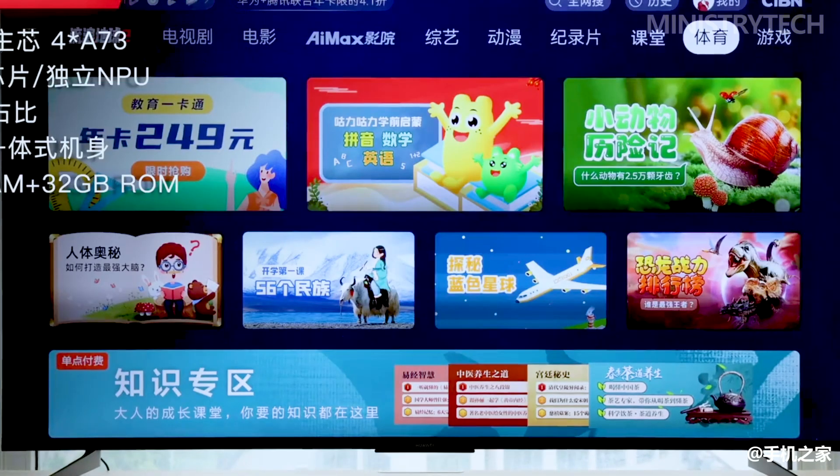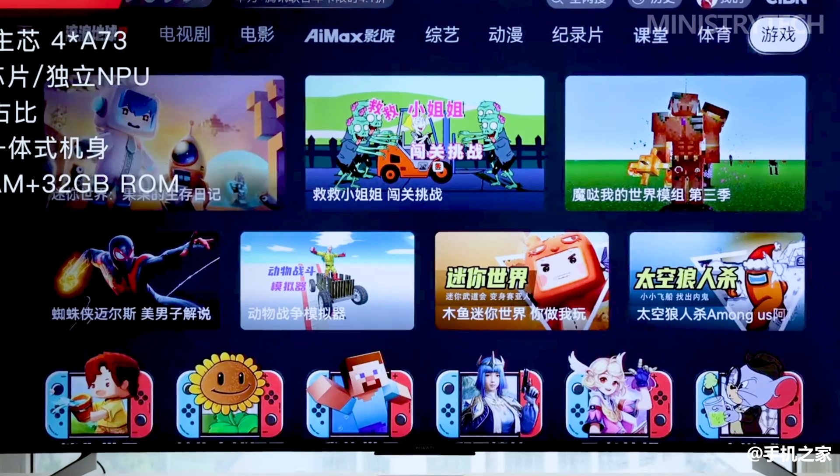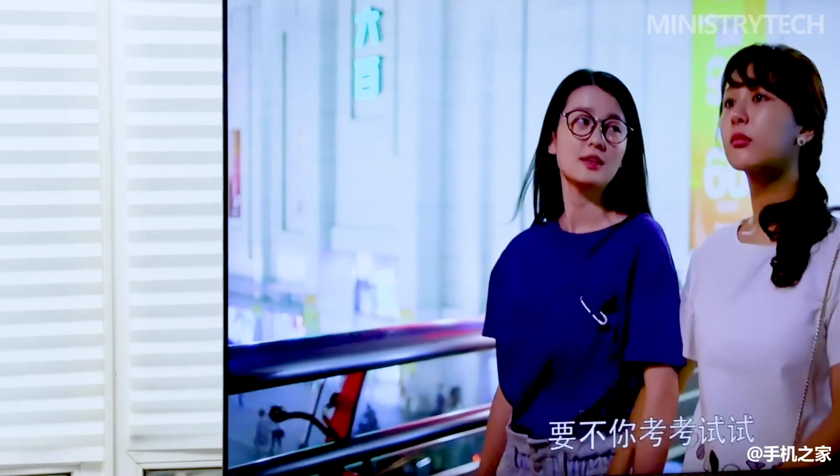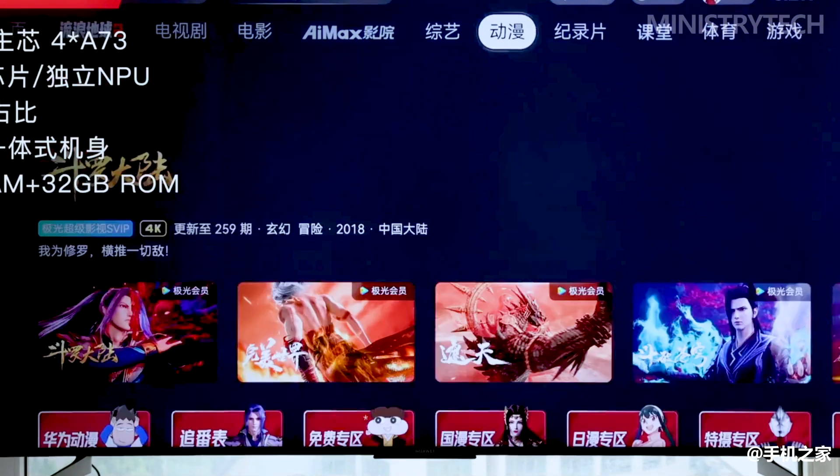Additionally, it has 240Hz frequency technology for gaming. TÜV Rheinland has awarded the Huawei Vision Smart Screen 3 its low blue light and flicker-free certification. This successfully cuts down on and eliminates the vast majority of the harmful blue light produced during display.